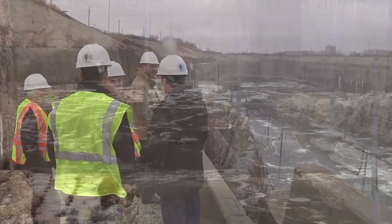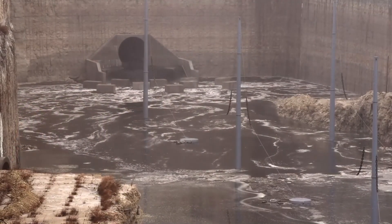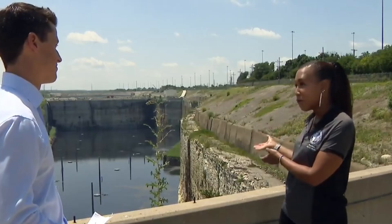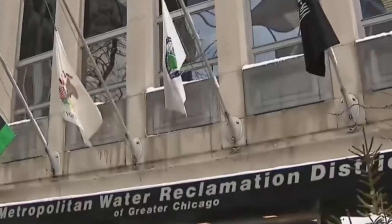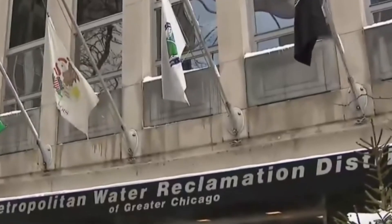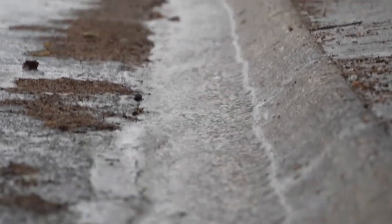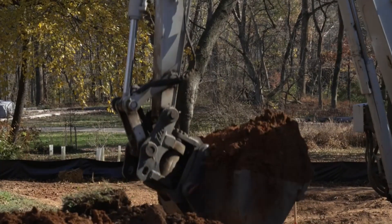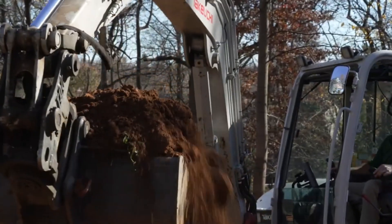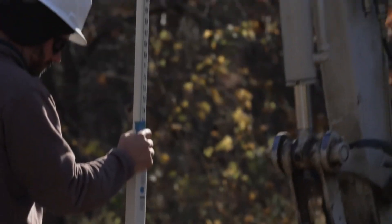The McCook Reservoir alone will take over 50 years to fully complete by the time its last phase finishes in 2029. Critics have also pointed out that while the tunnel system provides essential flood control, it can't handle every extreme weather event. Chicago's climate is changing, with storms becoming more intense and unpredictable. Some argue that additional green infrastructure solutions — like rain gardens and permeable pavements — should be implemented alongside TARP for even more flood protection.